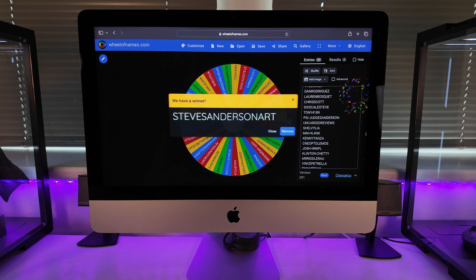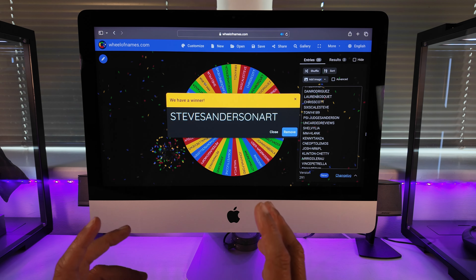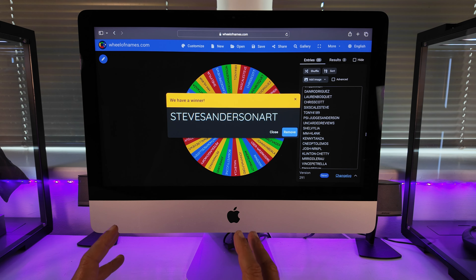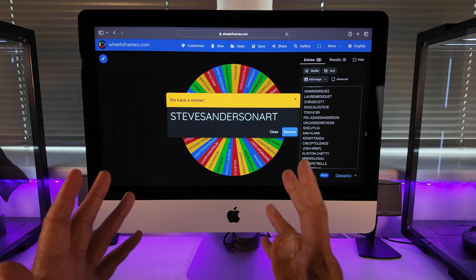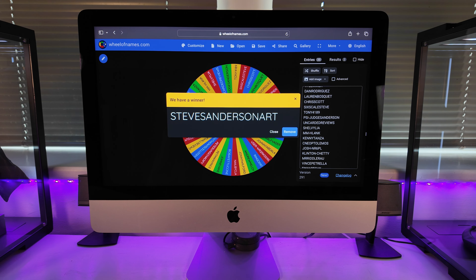Oh, this is close — oh, the tension there was palpable. Steve Sanderson Art — Steve, Steve at Steve Sanderson Art, you have bagged yourself the Thunder Toys Spider-Man. Congratulations, well done. That will be wending its way to you as soon as possible. Excellent stuff.